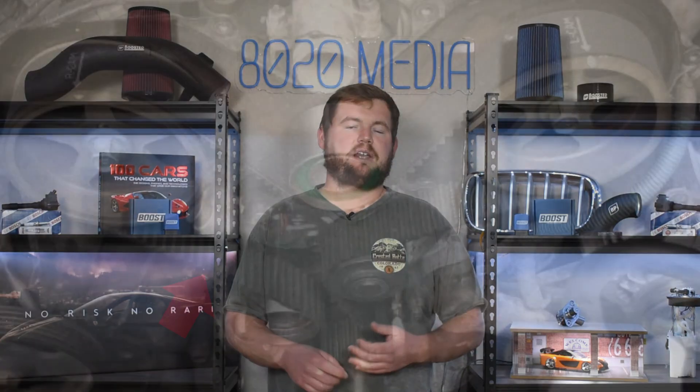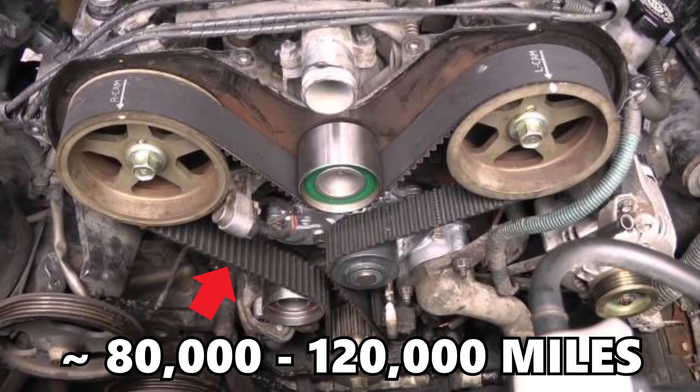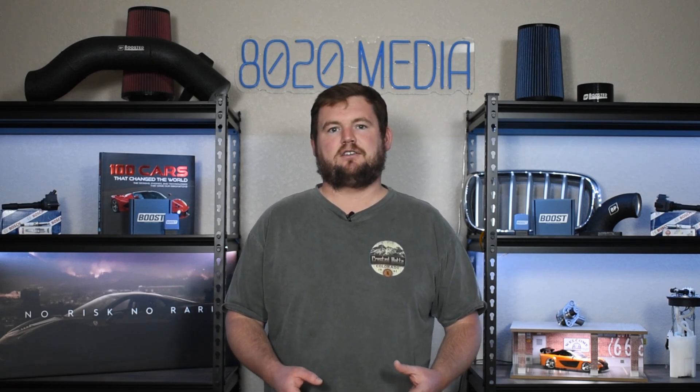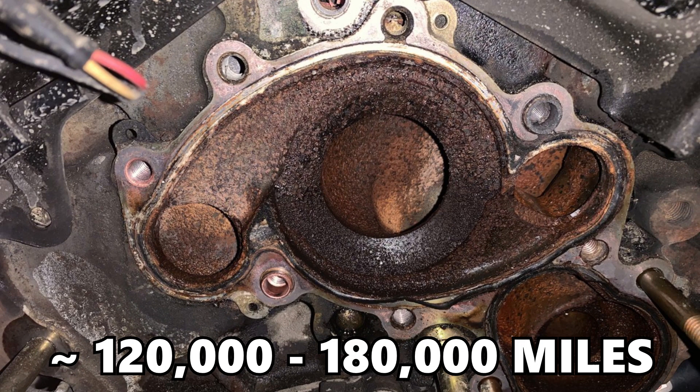Moving on to problem number three: the timing belt and water pump. The timing belt is really just a standard maintenance item. It should be replaced roughly every seven to ten years, or about 80 to 90,000 miles — the exact service interval calls for 90,000-mile changes. While you're in there doing the timing belt, the water pump is a good thing to address, because water pumps' useful lives are about 120 to 180,000 miles. So every time you replace the belt, it doesn't hurt to do the water pump as well, or at least every other time — it's very easy and inexpensive to replace when the timing belt is already coming off the engine.